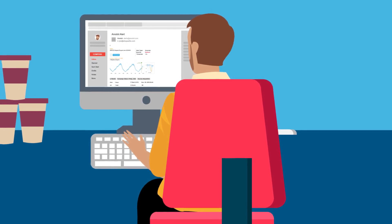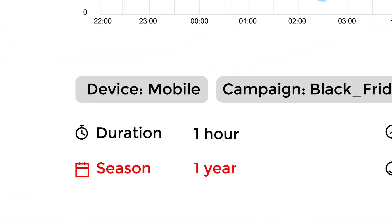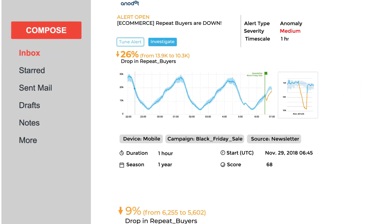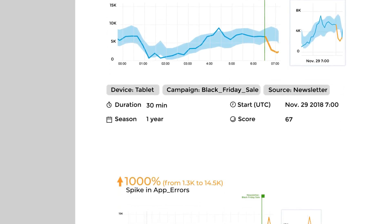This is a real-time alert from Anodot. This solid line shows the number of repeat buyers making purchases in real-time. The shaded area is a dynamic baseline — the normal range for this metric — that's created automatically. It accounts for seasonal patterns, metric signal types, corresponding events, and other related factors. Anodot correlates multiple anomalies into one comprehensive insight so you don't get flooded with alerts.